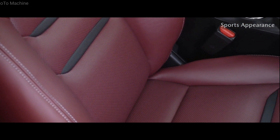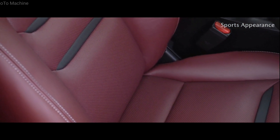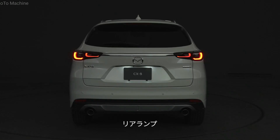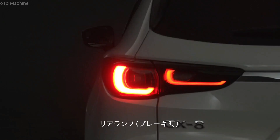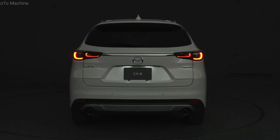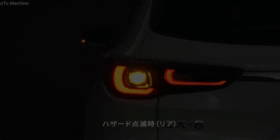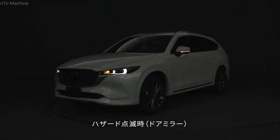The Mazda CX-8 is powered by a choice of two engines: a 252-newton-meter, 2.5-liter non-turbo four-cylinder petrol, and a 450-newton-meter, 2.2-liter turbodiesel four-cylinder. Both engines are paired to identical six-speed automatic transmissions. However, petrol grades are exclusively front-wheel drive, while all-wheel drive is only available with the diesel engine.